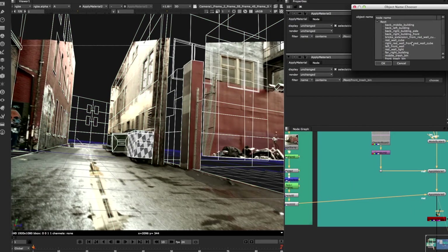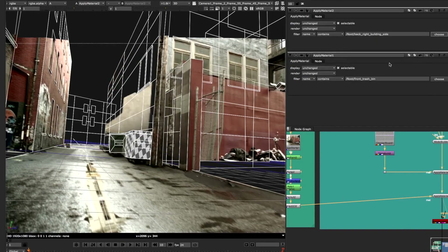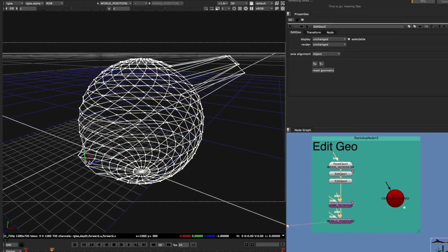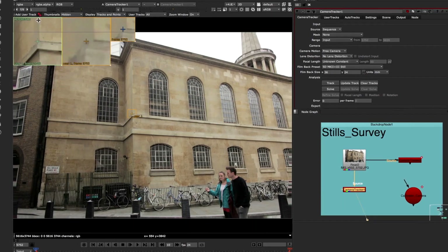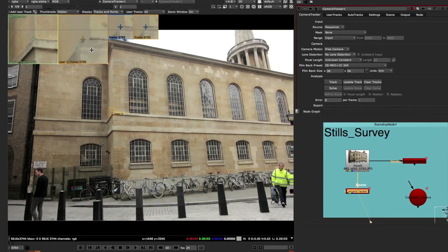I'm personally a huge fan of the model builder tool. It's a great idea — just the fact that you can build out an environment based on tangents and perspectives. The Edit Geo node in particular — the ability to take a quick scan that somebody did on set and use that in compositing to project on is very important. We've always been a fan of the camera tracking tools, and being able to generate camera data off of reference photography is huge to us, because a lot of times that's all we have from set.